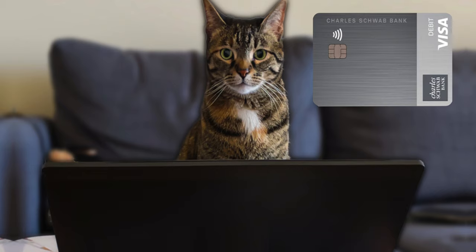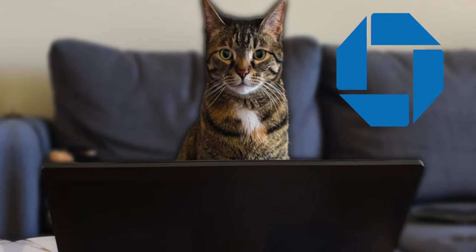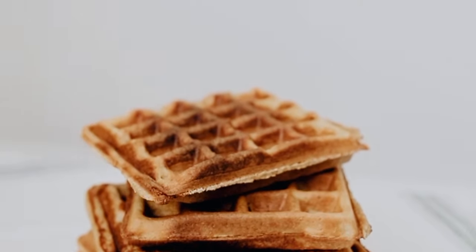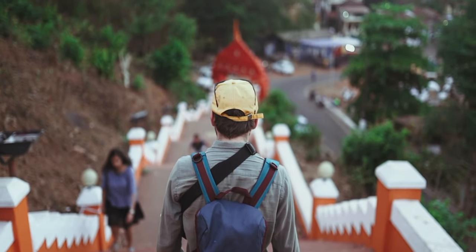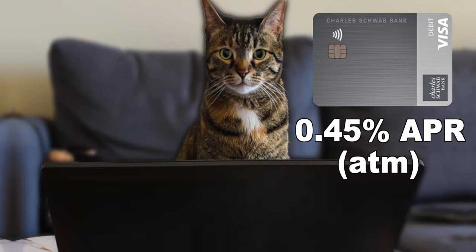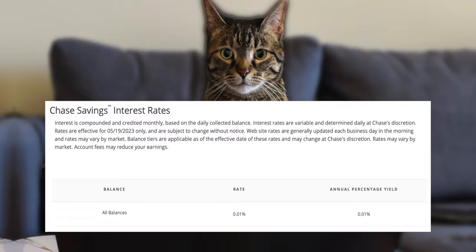Not only that — when you open a Charles Schwab checking account, you also get a free checkbook. Unlike some other banks like Chase, where you had to order it separately and it may cost you about $10 or $20. And even on top of those features, there are no foreign transaction fees if you use the Charles Schwab debit card abroad. And you'll earn 0.45% APR — definitely not a lot, but it's better than most basic checking accounts and even better than Chase's savings account.